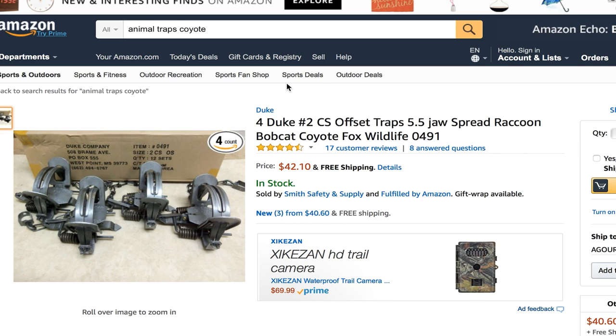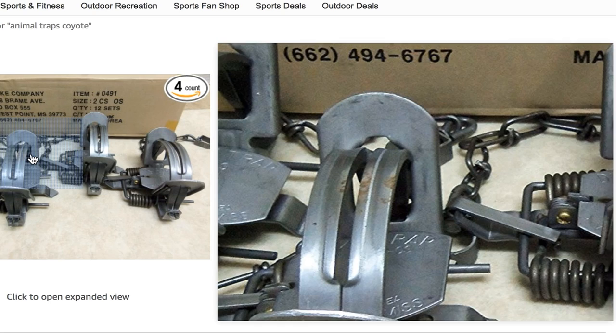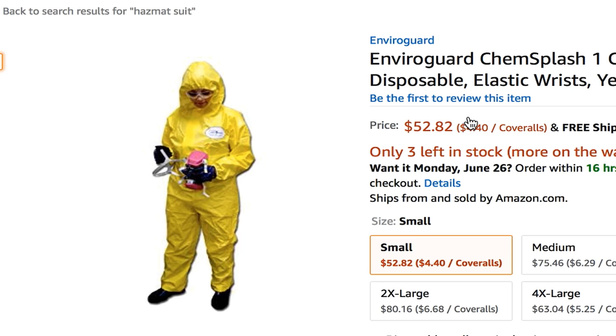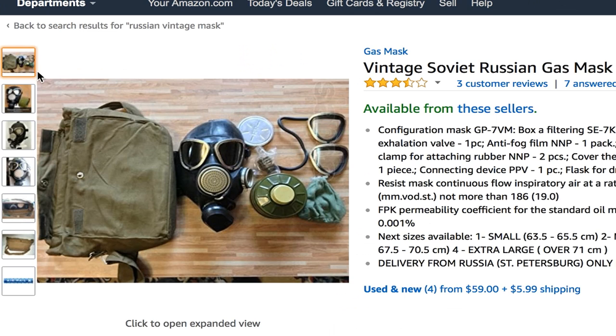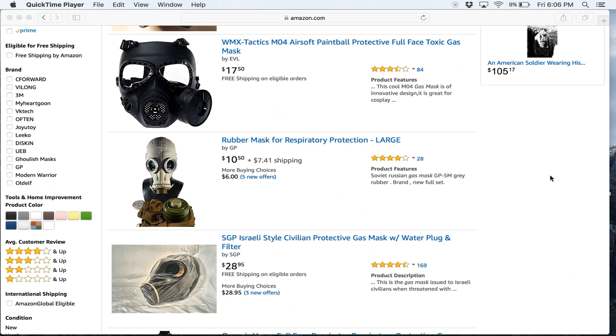Number 5. Animal Traps — these are spring-loaded traps. What if someone set traps out for you? Number 4: Hazmat Suit and Mask. It could protect you from something else you can buy on Amazon — radioactive uranium ore. From a Russian vintage mask to a biohazard needle disposal bin, all your biohazard needs are being met.